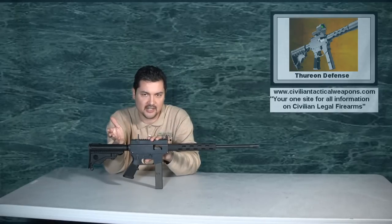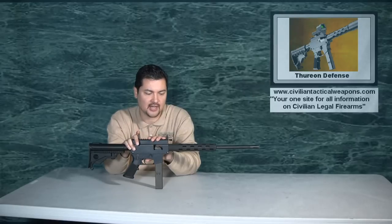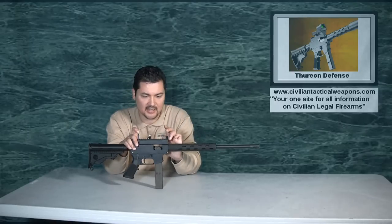We did have pretty decent shot groups at 25 yards — we're hitting about two and a half inches. I honestly believe that with proper sights, and just shooting this gun a few times, you could probably bring that down to inch groups at 25 yards without much of an issue. The issue is these sights — they are a bit of a problem.